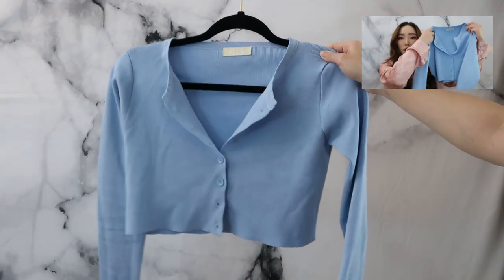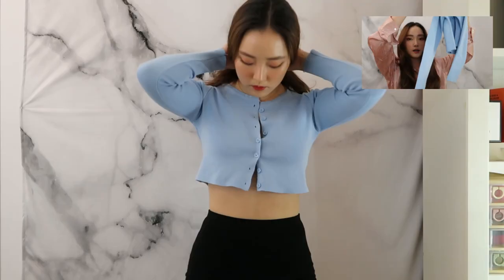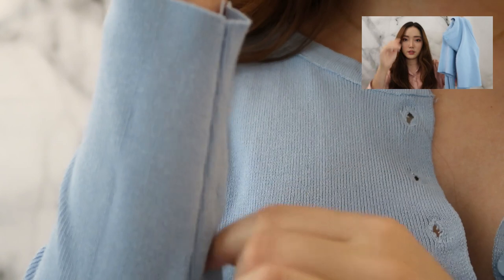I also got this little blue cardigan. This was one of my favorite purchases because these cropped cardigans with the little buttons are really trending right now, the material isn't horrible, and I thought it was really cute.